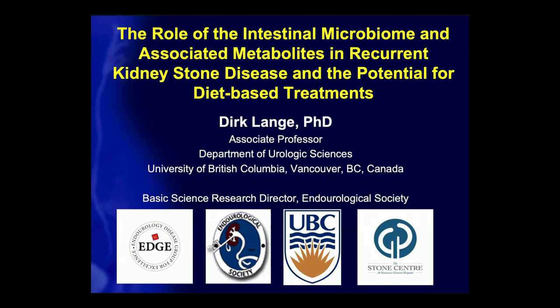Thank you so much for the kind introduction, Martin. It's been kind of reflecting on when this all began and how far we've come. I'm very proud of how far we've come and what we've accomplished to date at the Stone Center, both clinical and translational research. And I'm excited for many more exciting things to come.